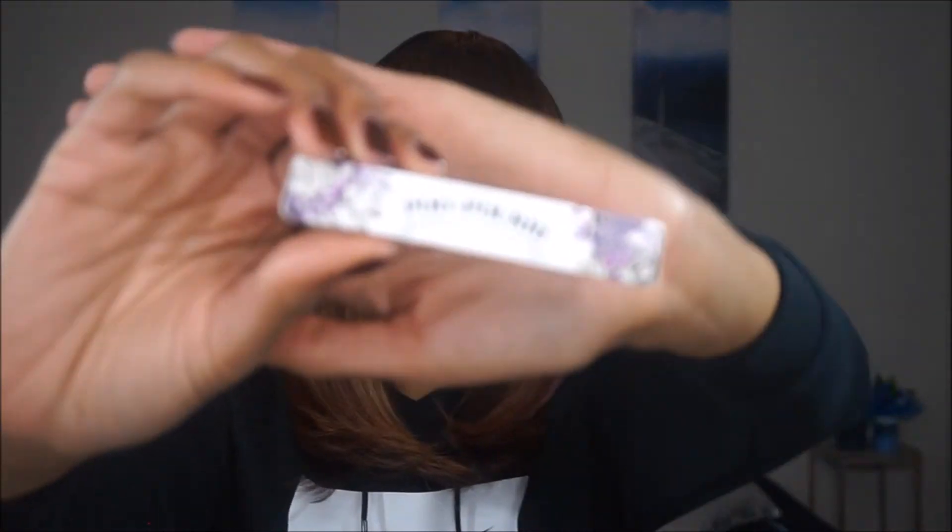The last thing I got was a travel size Poo-Pourri. I have the regular size ones at home - a lemon and citrus scent - and that spray works so much better than regular Glade sprays. All you do is spray two sprays in the toilet and it neutralizes the smell. I got a travel size one in case I have to go at work - I do work 10 hours a day so if I have to go, I'm not going to hold it.